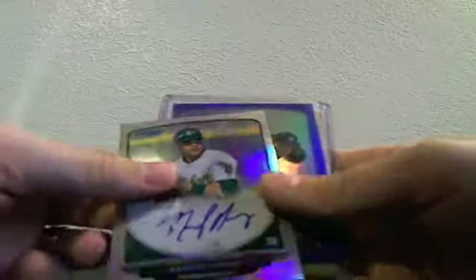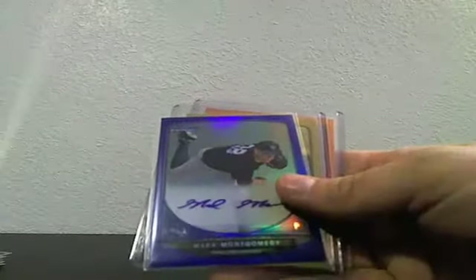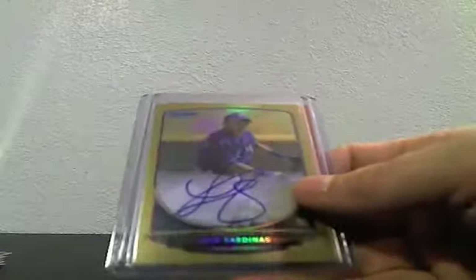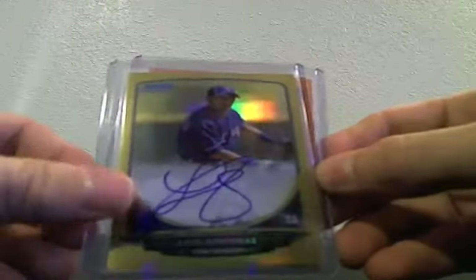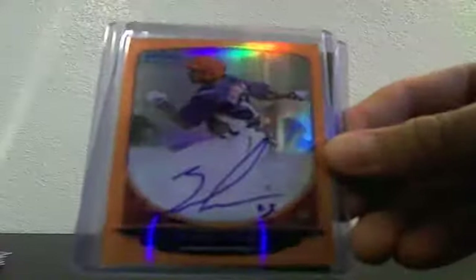We also had three refractor autos: Luis Sardines, Kevin Pillar, and Renato Nunez. And then for the color refractor autos, we had a blue refractor auto of Mark Montgomery, a gold refractor auto of Luis Sardines, and an orange refractor auto of Brian Goodwin.